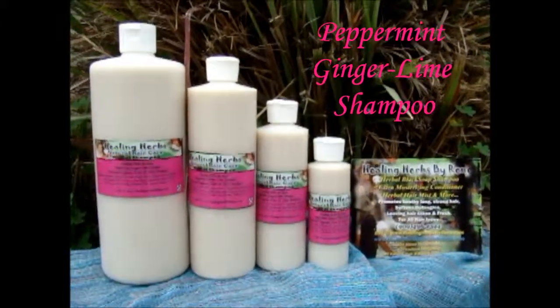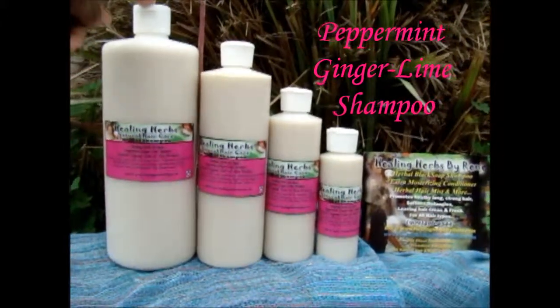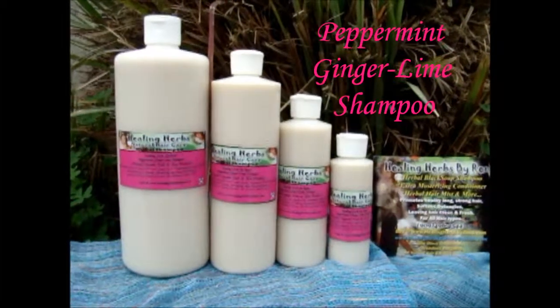What I have here to show today is my new shampoo out for December. It is the Peppermint Ginger Lime Shampoo.